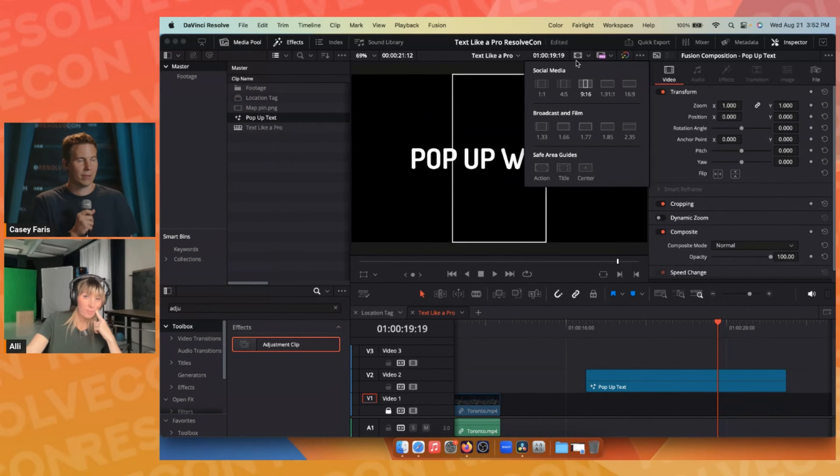Ali's partner makes fun of her for using Title Safe because he's good at knowing the best composition by eye. But she needs it, and it's completely okay to use it.